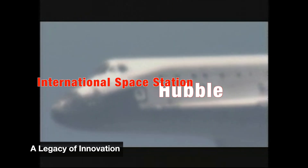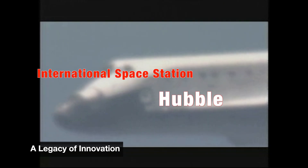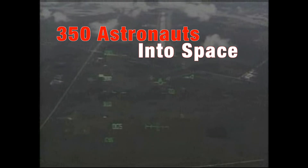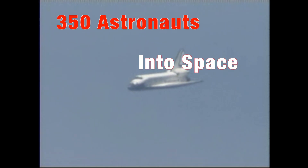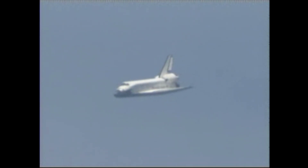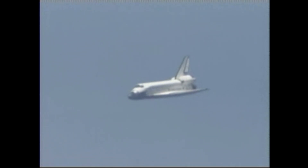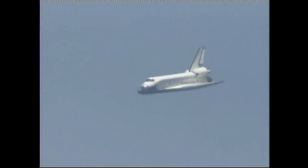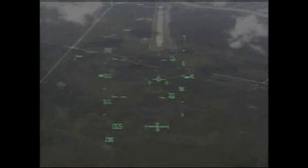Across 135 missions, the space shuttle program built the International Space Station, deployed the Hubble Space Telescope, and inspired generations. It carried over 350 astronauts into space — including the first American woman, the first African-American, and international crew members from across the globe.